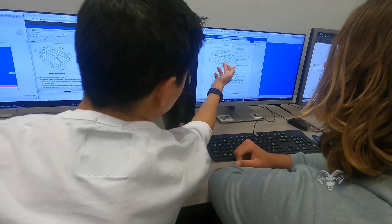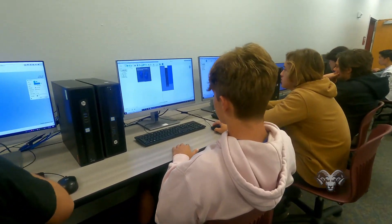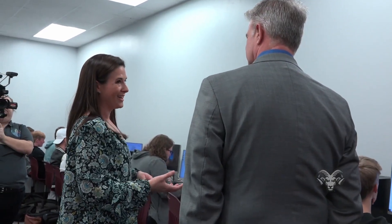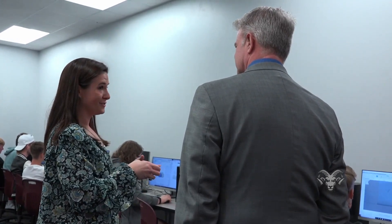This is my computer-integrated manufacturing class. These are second-year engineering students. Last year they learned the basics of 3D modeling. This year they're building on what they learned, and our next thing will be to apply a toolpath to learn how to mill and create these physical parts.